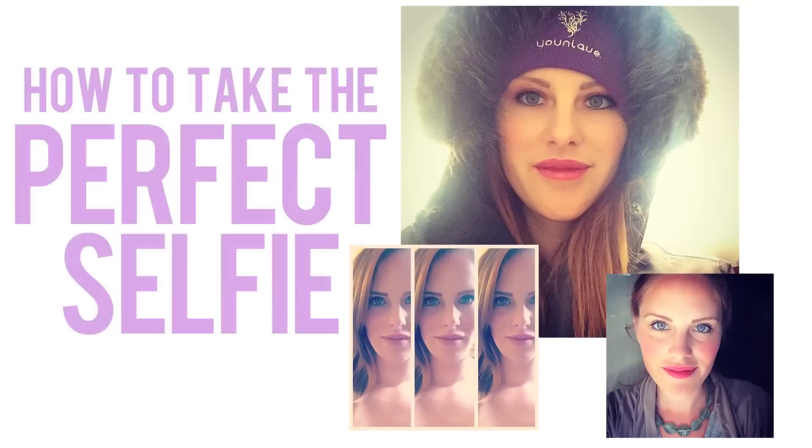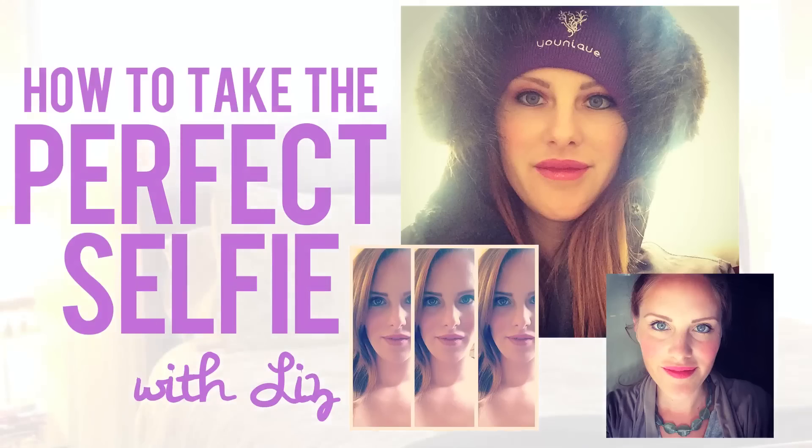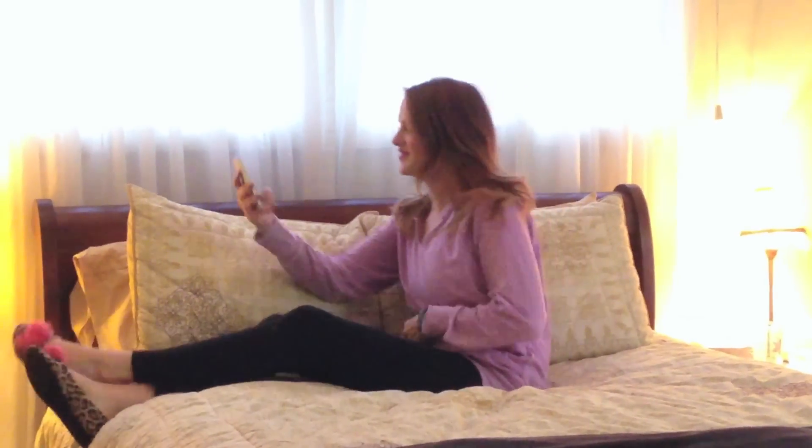Hi everyone, this video is a guide on how to take the perfect selfie, showcasing your makeup application because you deserve to look the best in your selfies.